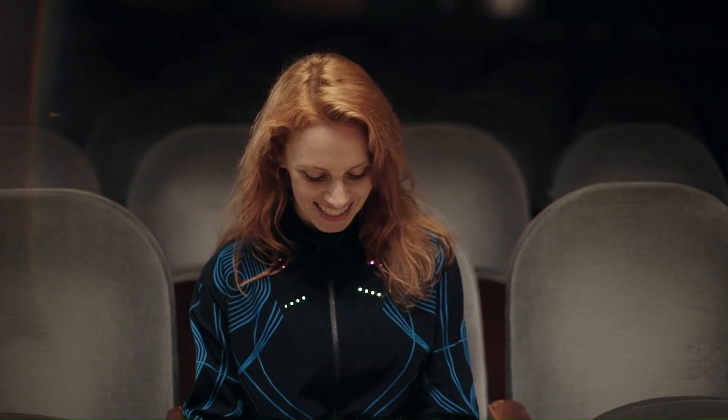The Sound Shirt is available for purchase from the CuteCircuit website.